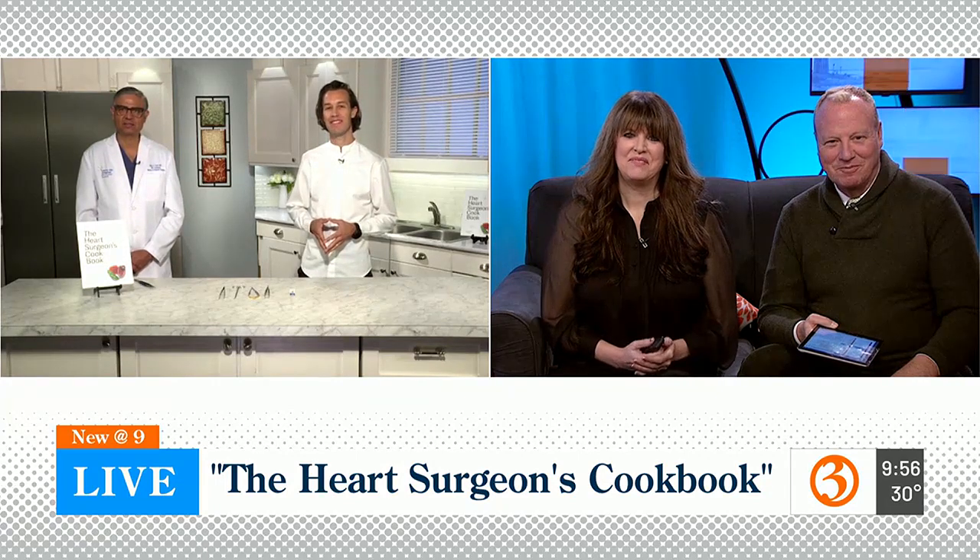We can't thank you enough. Good luck with the book. Thank you so much. Have a great day. That's quite a pair. I don't know if I am ready for that advanced cooking. Did you see the precision? I don't have any of that equipment in my house. I can't even find my potato cleaner right now.